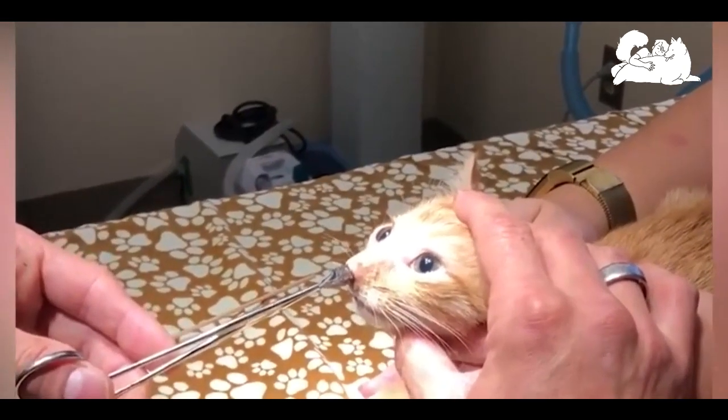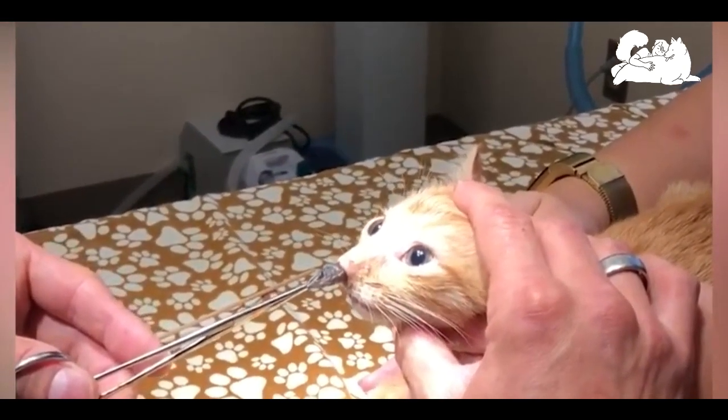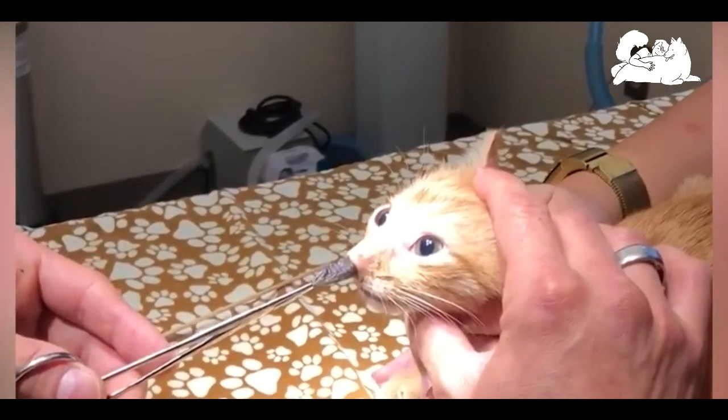Botflies, flies of the genus Cuterebra, are found in the Americas, where they are obligatory parasites of rodents and rabbits.